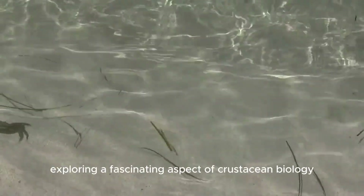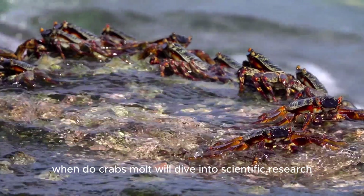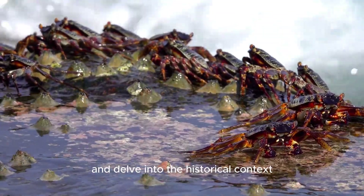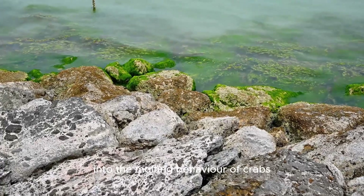Welcome to our channel. Today, we're exploring a fascinating aspect of crustacean biology: when do crabs molt? We'll dive into scientific research, uncover lesser-known facts, and delve into the historical context and practical implications of molting. Get ready for a comprehensive and engaging journey into the molting behavior of crabs.